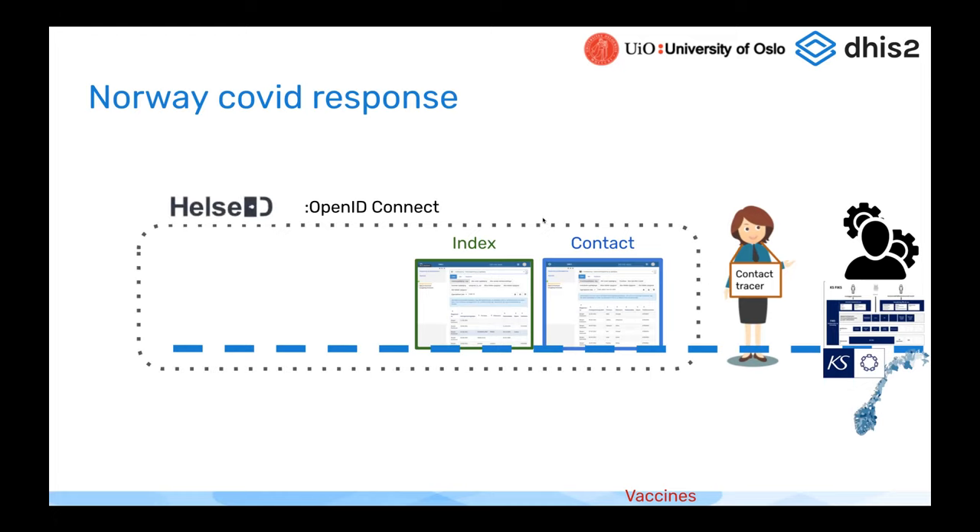The first thing built was OpenID Connect support. When contact tracers logged into the system, they needed to use a third-party provider called HealthID. Therefore, OpenID Connect support was expanded to be better with DHIS2. The fruits of this labor can be harvested in version 2.36, where you can now use OpenID Connect in most cases because of the work done back in 2.34. Contact tracers would log in using their existing HealthID.